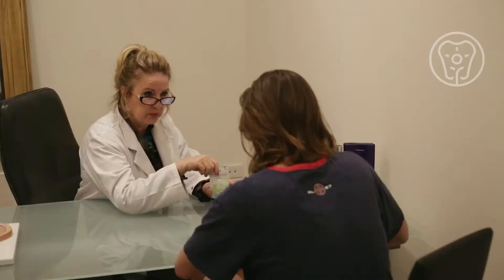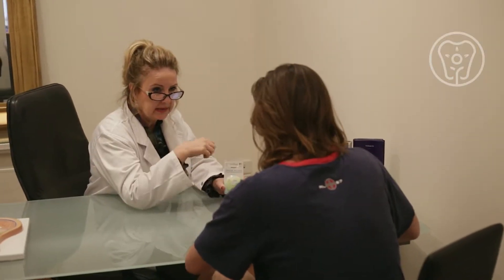Most young adults need to have their wisdom teeth out before the age of 25. If you haven't had your wisdom teeth extracted, you need to know where they are.